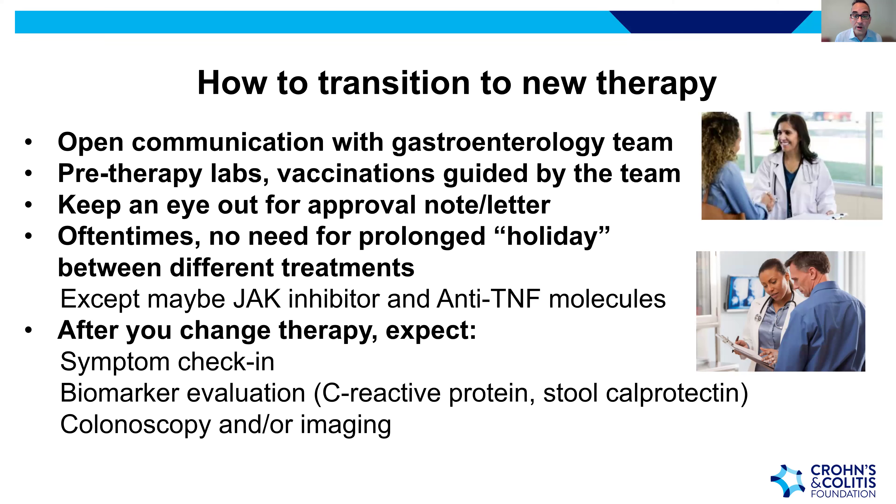Discuss with your provider how quickly to expect symptom improvement and when symptoms should normalize. The next step is biomarker evaluation — delayed by two to six weeks — checking blood C-reactive protein and stool calprotectin. Ultimately, colonoscopy for colonic disease, or imaging like MRI, CT scan, or ultrasound, may confirm small intestine healing. Whether monitoring current therapy or post-change, the protocol is the same: symptoms first, then biomarkers, then colonoscopy and imaging.